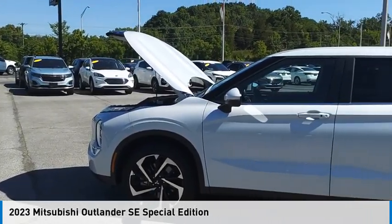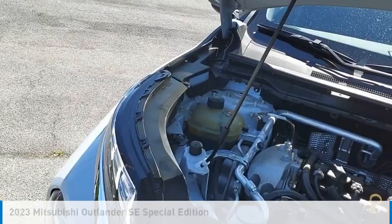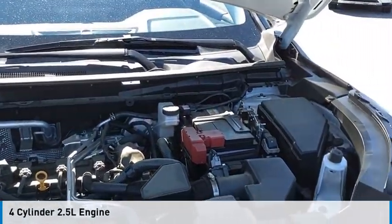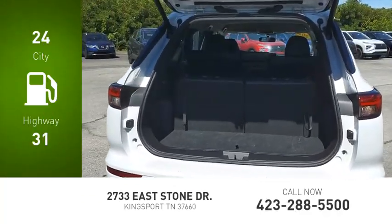Take a ride in the 2023 Outlander. This vehicle is powered by a front-wheel drive, four-cylinder, 2.5-liter engine. Great fuel efficiency saves you money by requiring fewer trips to the gas station.